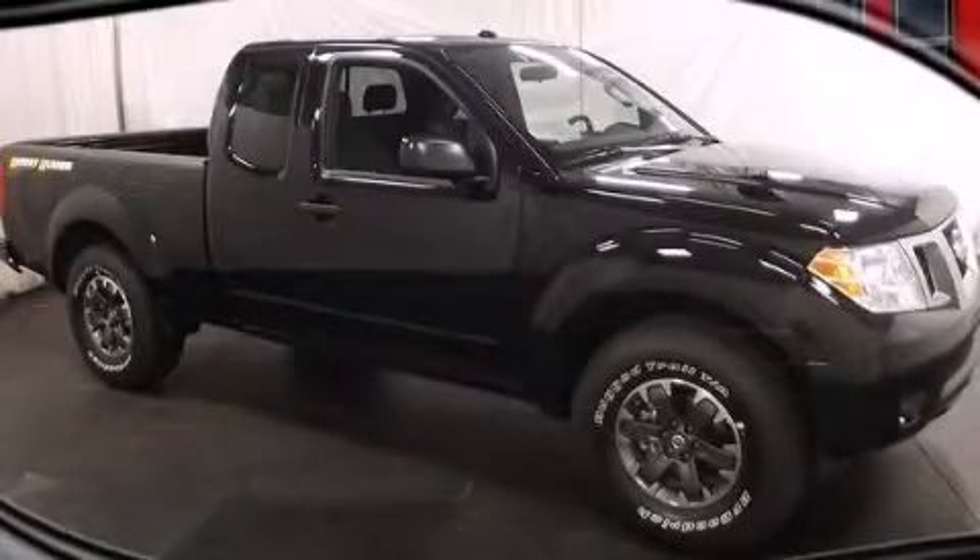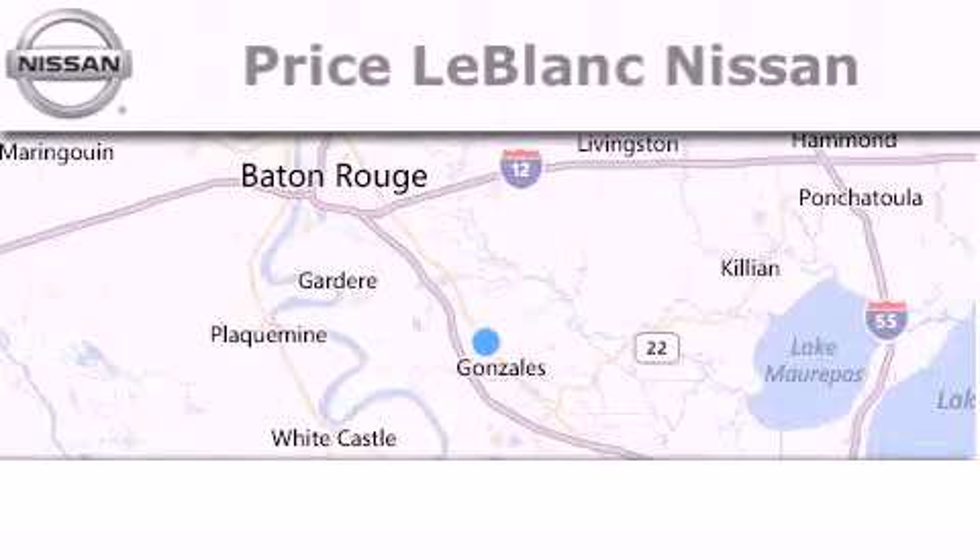Stop by today and test drive this vehicle for yourself. Thank you for shopping at Price LeBlanc Nissan.